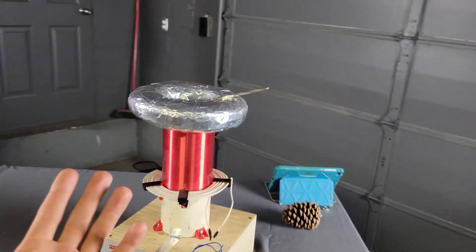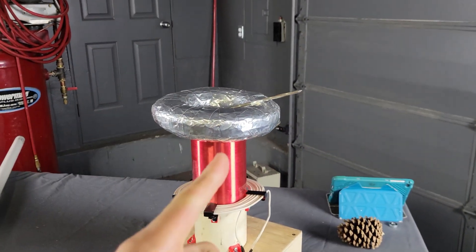Congratulations, you're now a certified Tesla coil operator. But how does this demonstrate a physics principle?